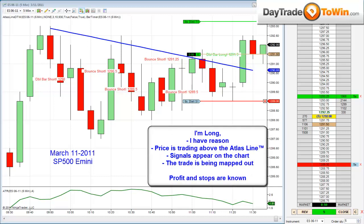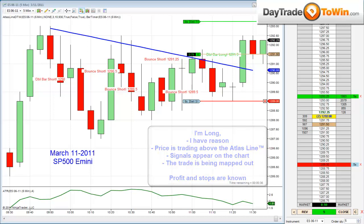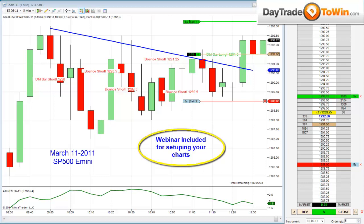So I'm long, I have a reason — price is above the Atlas line. It's all mapped out here for you, the signals are appearing on the chart. I also know my exact profit target, and my stop is if price closes back down below the Atlas line, then I am out of this trade. Everything is pretty much given to you, and I also want to make sure you're trading it right, so that's why I include a one-on-one webinar with each purchase of the Atlas line, making sure you understand how this works.